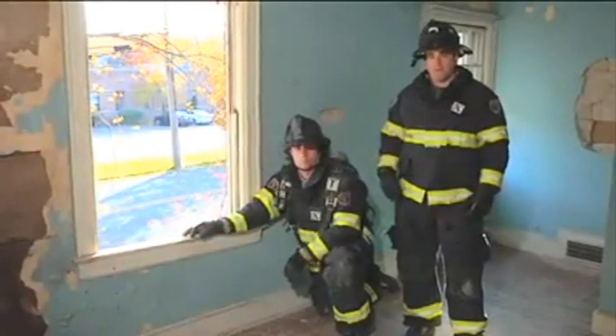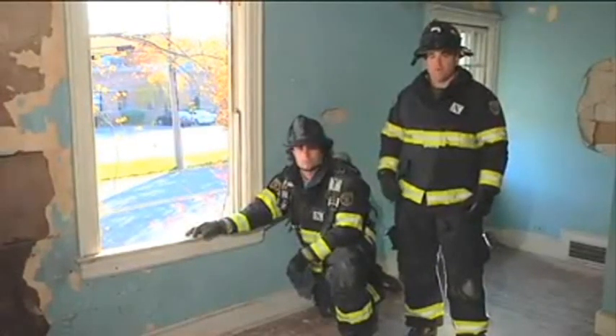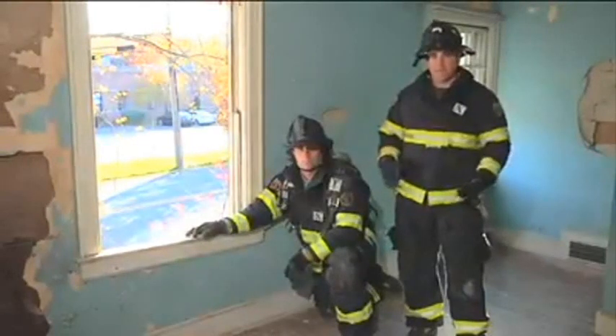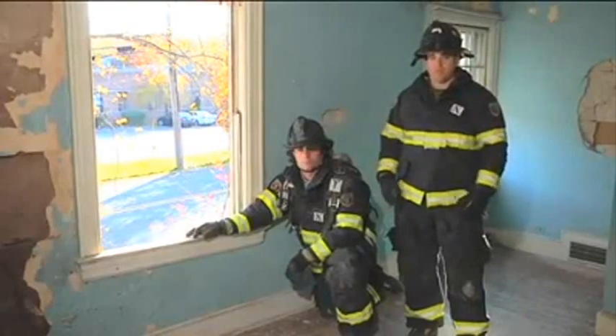Anytime a firefighter has to perform an egress, the window hang is always incorporated somehow. At this point, the firefighter is going to revert to the window hang when he has no other option — he doesn't have the time to deploy a system, or he may not be equipped with one.